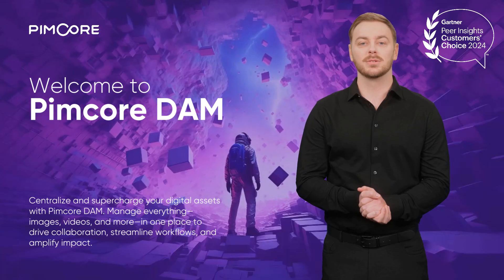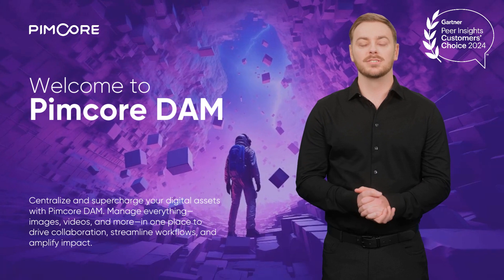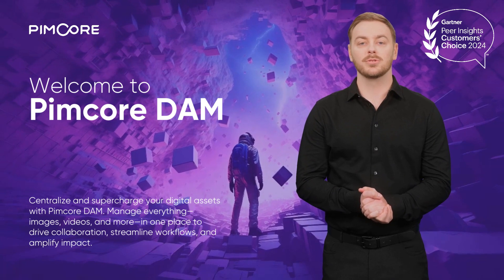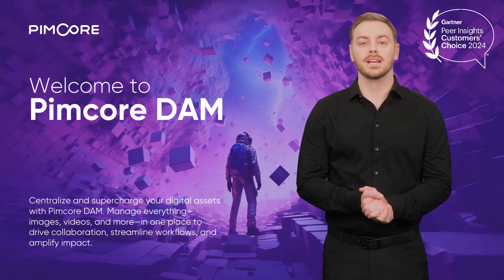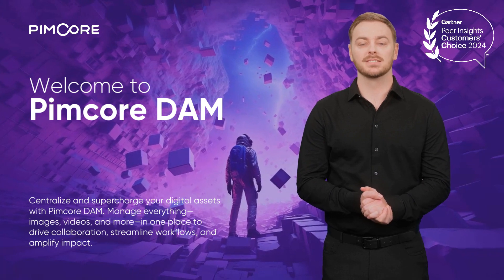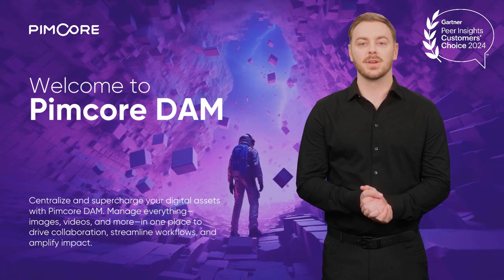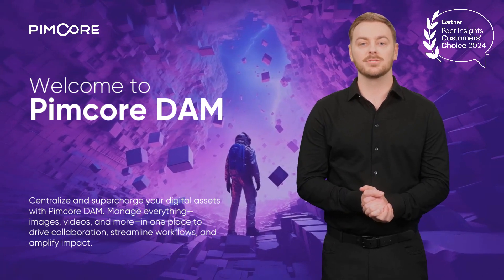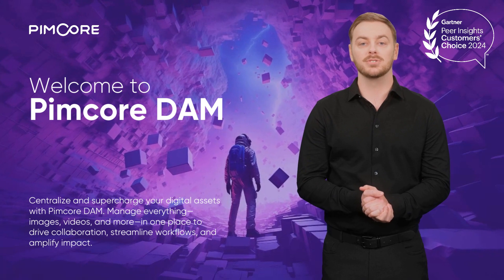Thanks for watching this quick glimpse into Pimcore DAM. Of course, there's so much more to Pimcore than we can cover in just a few minutes. That's why we'd love to invite you to a free guided demo, tailored to showcase how Pimcore DAM can transform the way you manage your digital assets and elevate your brand.